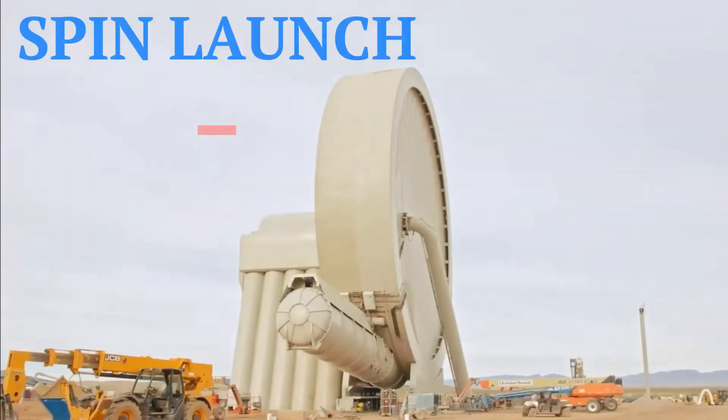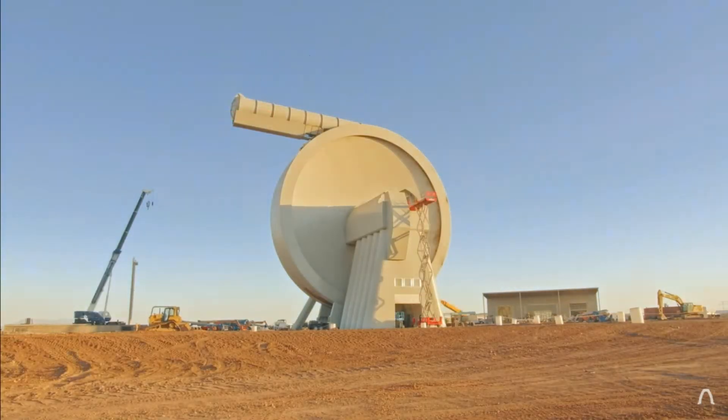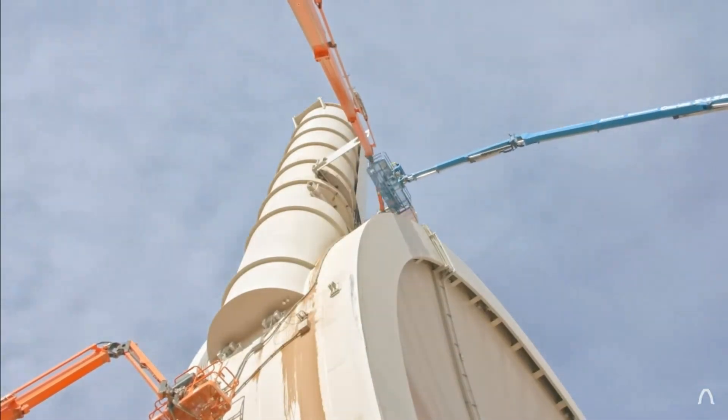Spin Launch is a new company that strives to bring cargo to space cheaper and easier. If you would like to know how the Spin Launch system works, check out the video in the description.